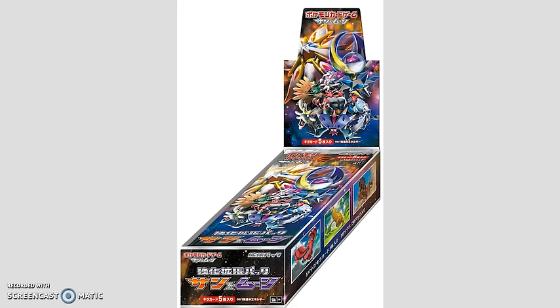The very first thing we have coming, even before the official release of the Sun and Moon set, is the Sun and Moon Strengthening Expansion Pack, which is going to be released in Japan. It's a 51-card set, and these booster boxes you can purchase from websites such as AmiAmi or eBay. In general, these boxes are going to be anywhere between $30 and $50 once you factor in shipping. This set is going to feature new GX cards, including a Sylveon GX, new Full Art cards, and new Hyper Rare cards. We have Hyper Rare and Full Art versions of Primarina, Decidueye, and I'm assuming Incineroar as well.